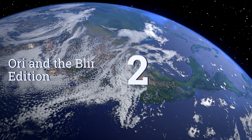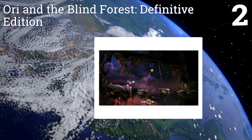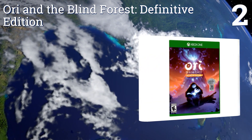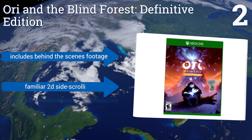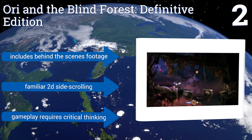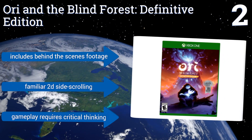At number two, Ori and the Blind Forest: Definitive Edition is an update to Ori's original 2014 independent release. Critically acclaimed and an Xbox One exclusive, players control the titular Ori, a spirit guardian, as he tries to escape the clutches of the evil Kuro. It includes behind-the-scenes footage and familiar 2D side-scrolling gameplay, and requires critical thinking.